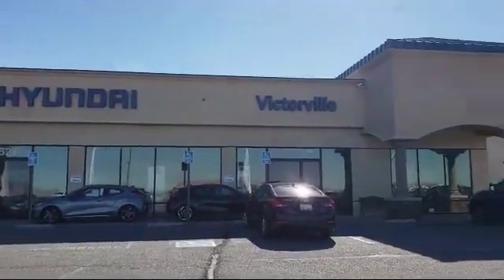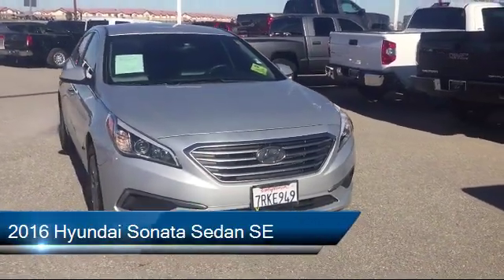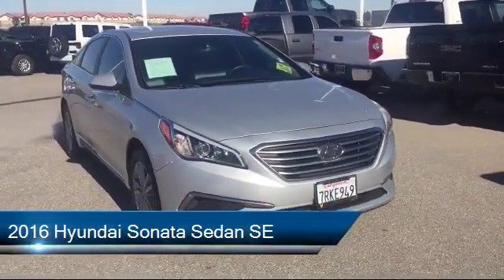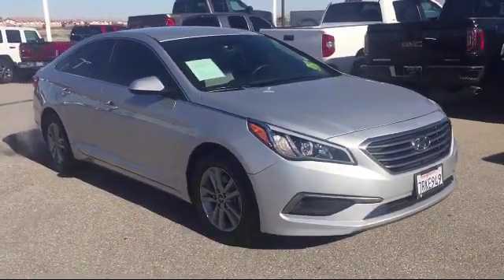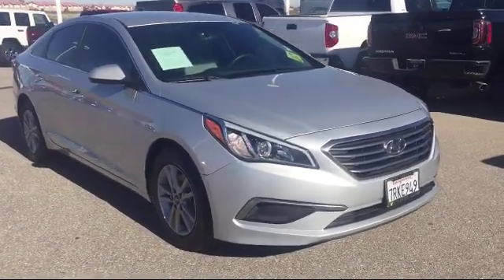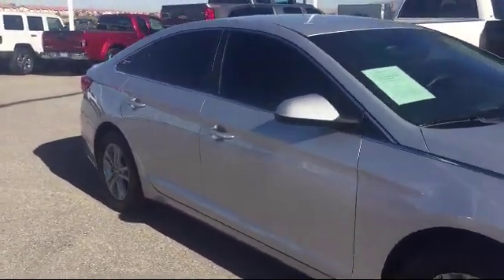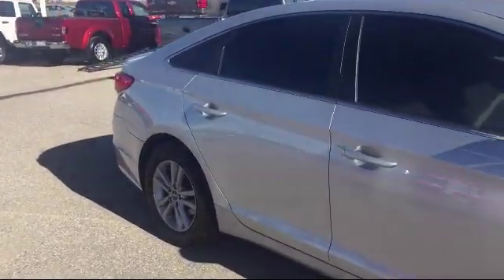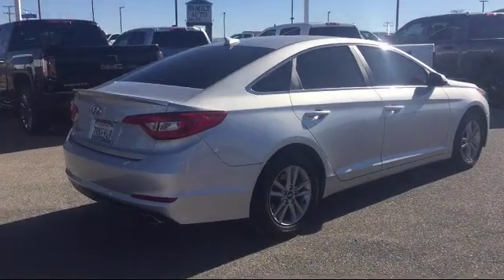Welcome to Victorville Hyundai. Here's a look at another one of our great vehicles from our inventory. It comes equipped with keyless entry, electronic stability control, rear view camera, Sirius XM satellite radio, rear spoiler, steering wheel controls, tire pressure monitoring system, air conditioning, traction control, side airbags, and has less than 55,000 miles on the odometer.